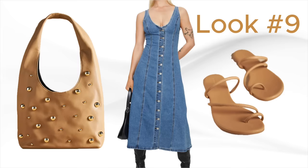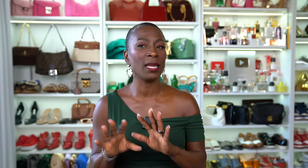The next bag is a hobo bag with little bubble-like studs all over it. It's not just a regular tan hobo bag — the studs give it a lot of interest. Because this bag is big, heavy, and leather, I chose a substantial maxi denim dress to carry it. To complete the look, I found tan sandals the color of the hobo bag — I think that is a perfect combination for early spring or early summer.